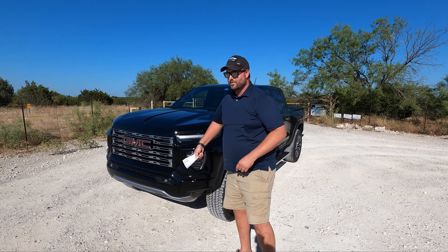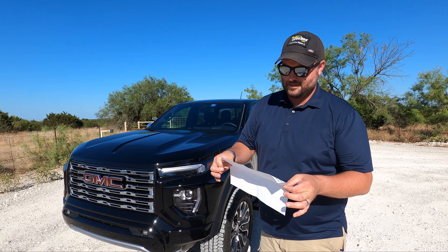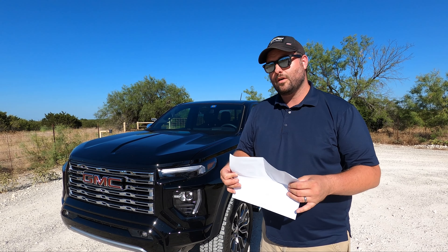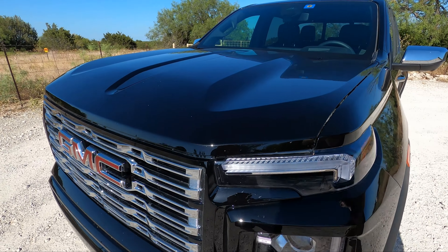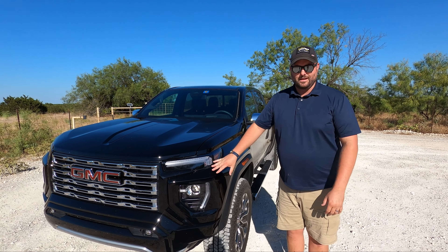We are driving a 2023 GMC Canyon Denali. The sticker price is $51,000 even — they really rounded that out. It has two options: a $1,000 sunroof and $500 for black paint, which I'm not sure why that costs more because this isn't even metallic.